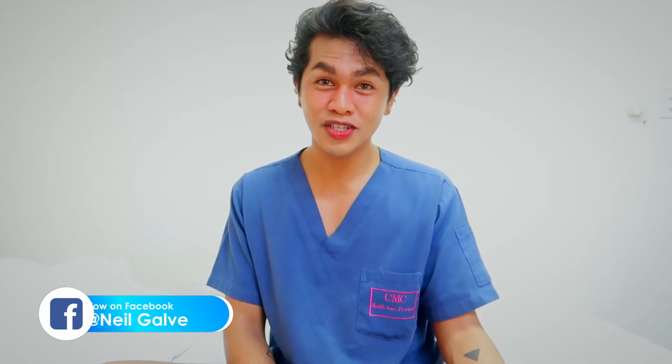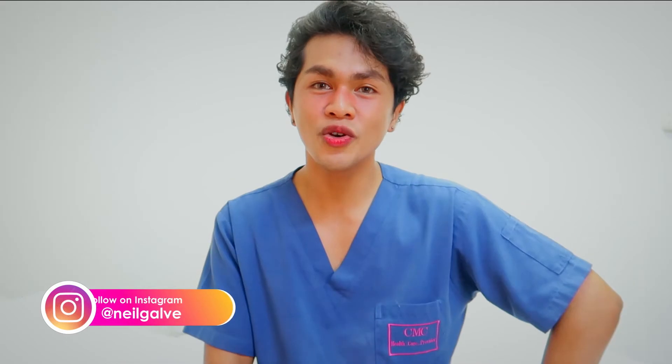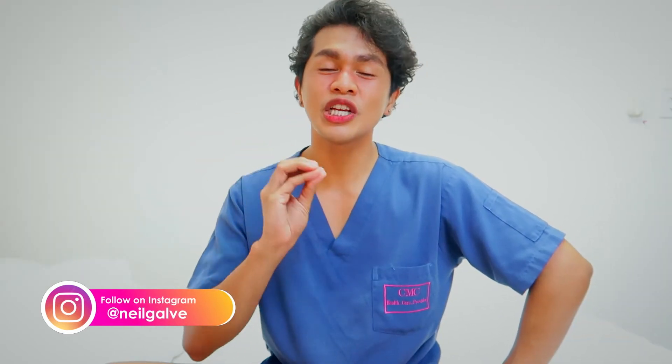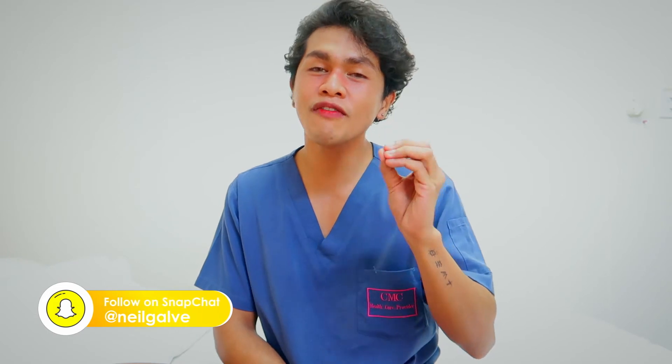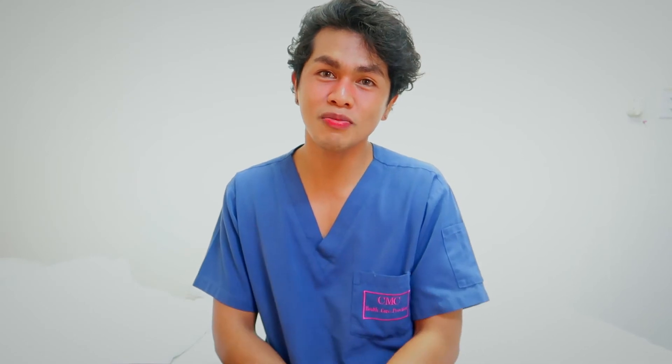Good morning nurses! For today we are going to have another medical surgical nursing topic — we are going to discuss rheumatoid arthritis. I will give you the things that you need to remember when it comes to rheumatoid arthritis: assessment, diagnostic, nursing responsibilities, medical treatment, and all of those good stuff. This is the perfect video if you want to master the concept of rheumatoid arthritis.